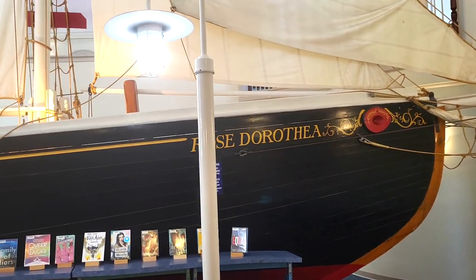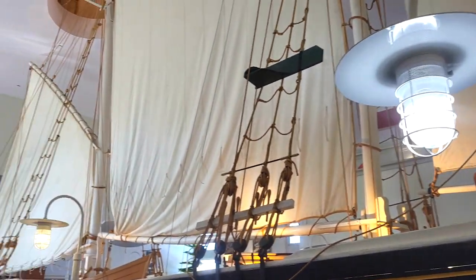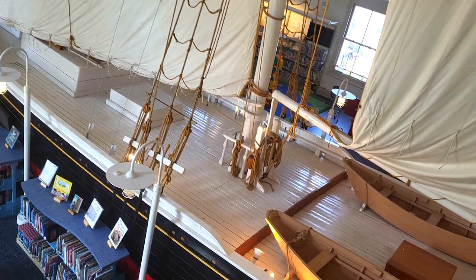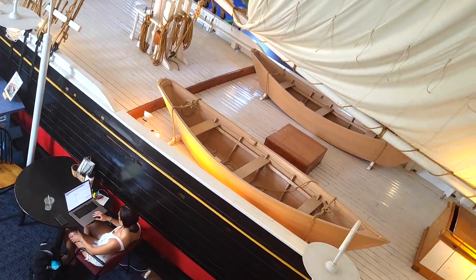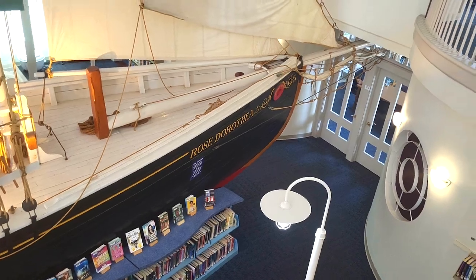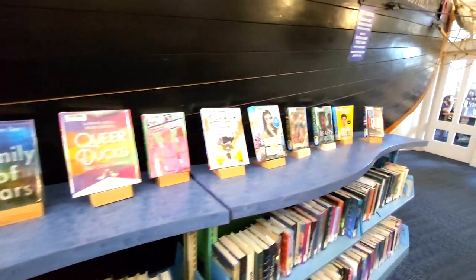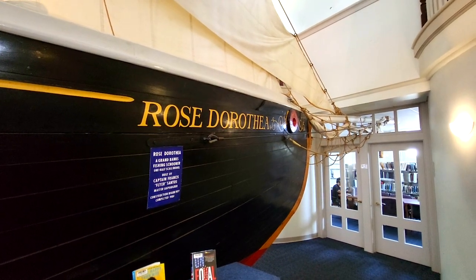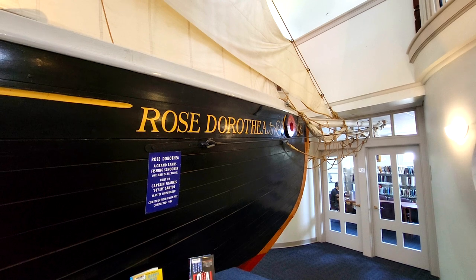This model was built in here when this building was being used by the Heritage Museum. It took 11 years to complete — 11 years with a whole group of volunteers. Originally, this was a Methodist church in 1860. After that, it was the Chrysler Art Museum for many years, and then he took his art and went somewhere else. Then it was the Heritage Museum for a long time, which is when the ship was built.